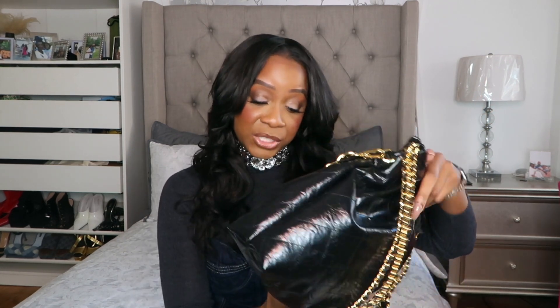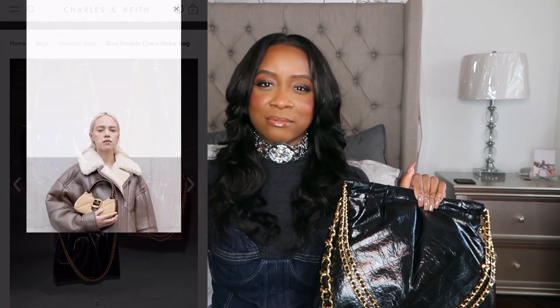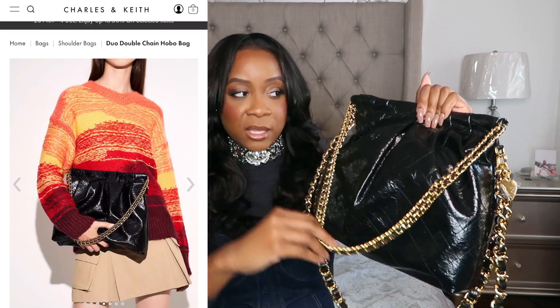What do you immediately think when you see this? We're getting Chanel — all we're missing is the Chanel logo. I'll be honest, I can't afford Chanel, but there are other options and other luxury brands, and this is a fabulous dupe. When I saw this I immediately had to have it. It's called the double chain bag or hobo bag from Charles and Keith — it comes with these two chains on the front. It's a decent size and it comes in multiple colors — this one in black, a reddish burgundy, and blue.